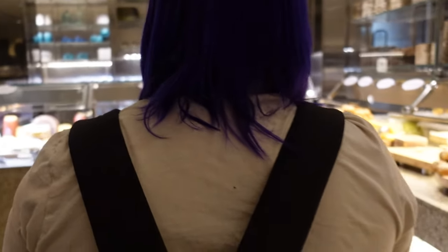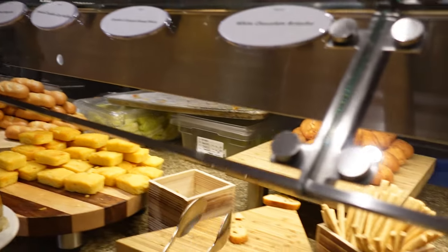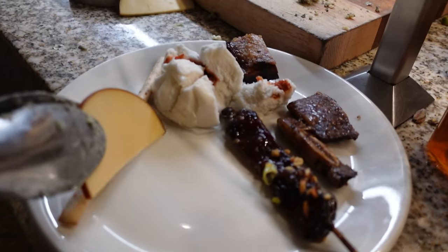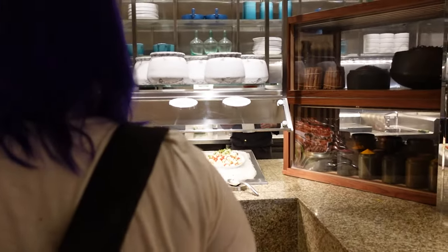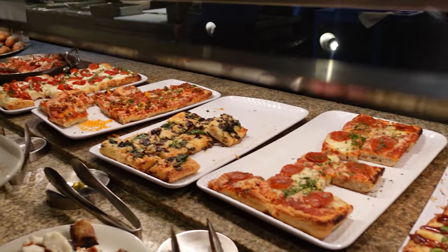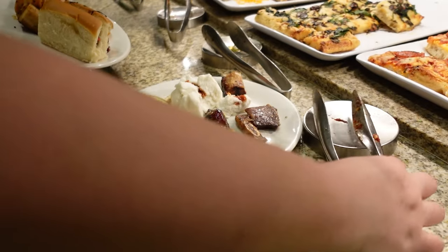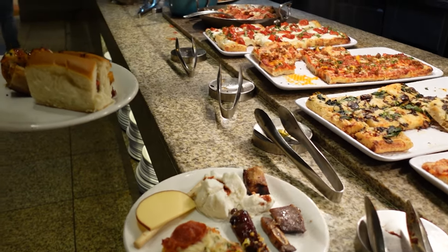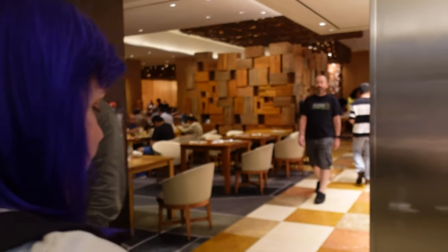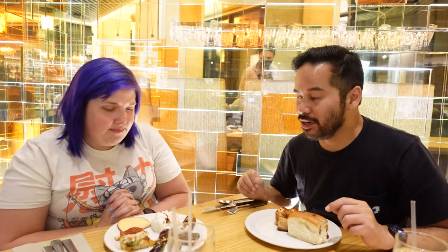Also grabbing a breadstick, some smoked gouda cheese, and a slice of pepperoni pizza. We don't want to overload the plate and have everything go cold — we want to give everything a fair shake. We've got our first plates here at Bacchanal Buffet at Caesar's Palace.